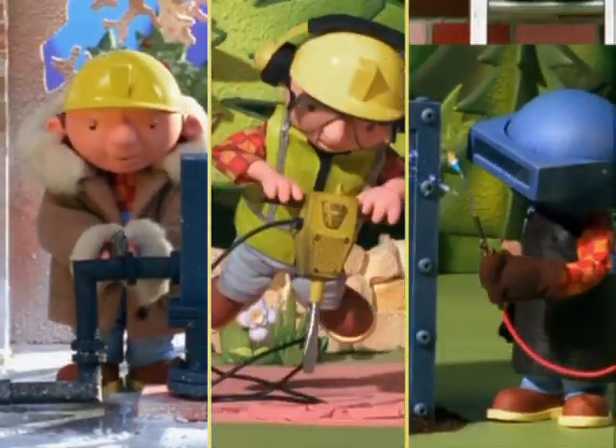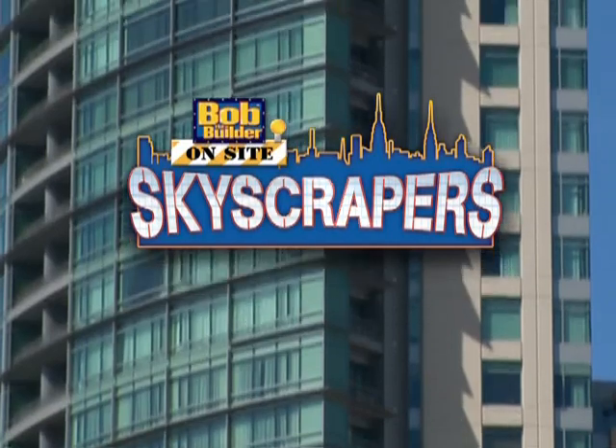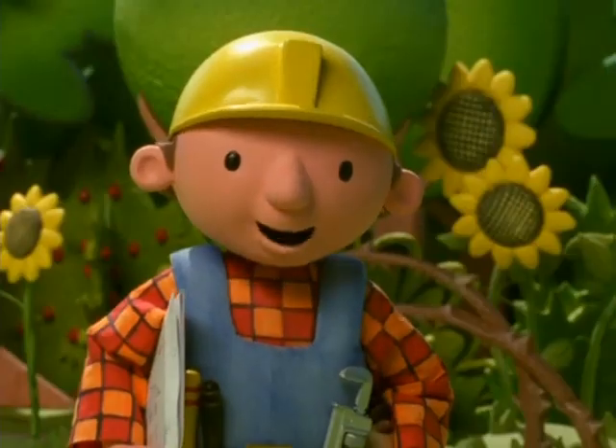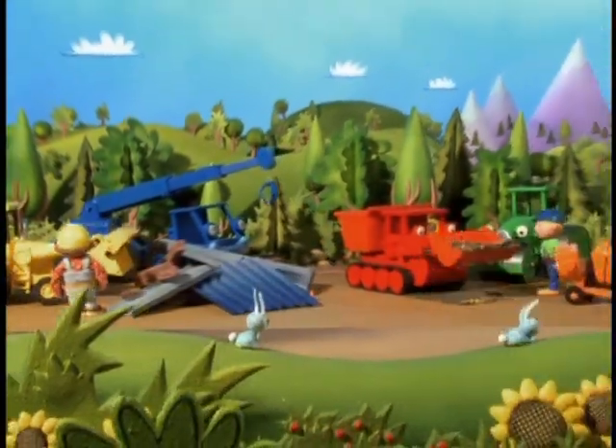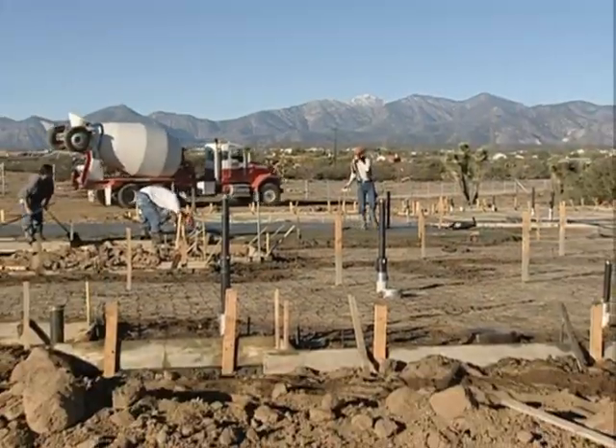Bob the Builder. Only on DVD. Bob the Builder: On-Site Skyscraper. We're going to see a skyscraper being built. Put on your hard hats, strap on your tool belts, and join Bob the Builder as his world meets the real world.